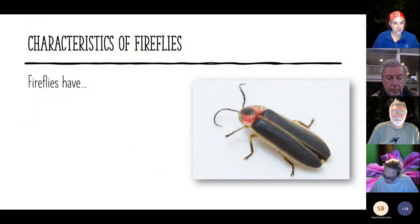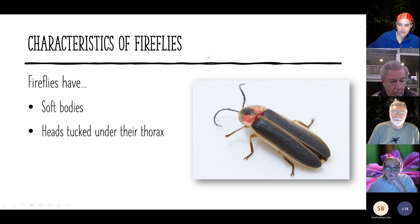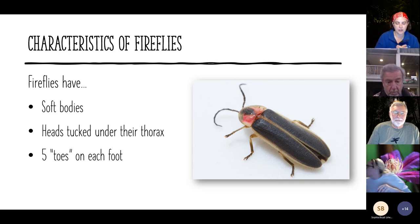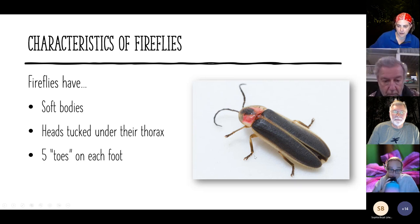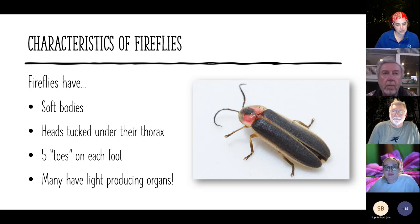A few general characteristics of the Lampyridae family: they've got soft, flexible bodies compared to a lot of other beetles — quite squishy, unlike a ladybug which is really solid. Fireflies keep their heads tucked under the prothorax. They have five tarsi (toes) on each foot. Many have light-producing organs, but there are some dark fireflies that don't light up. Even in the Southwest, where fireflies exist, most species didn't have that light-producing organ, so it's still a special trait even within the firefly family.